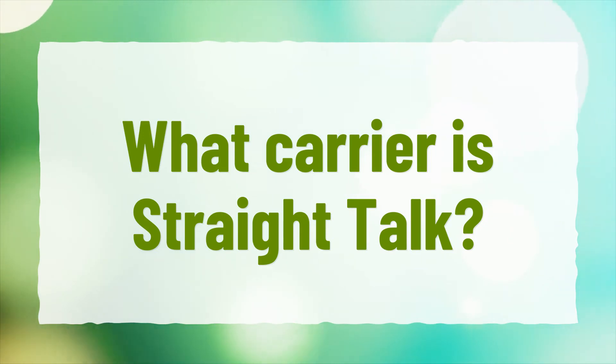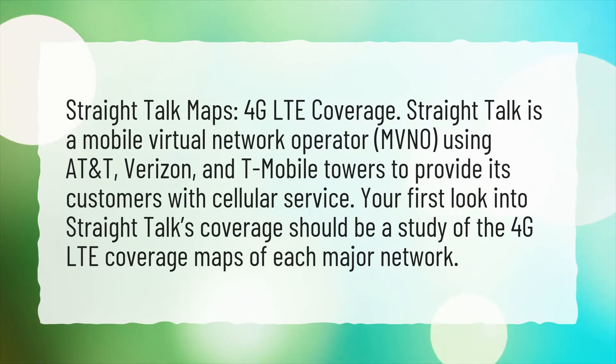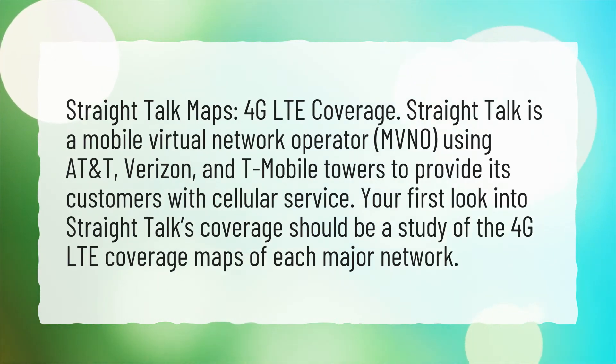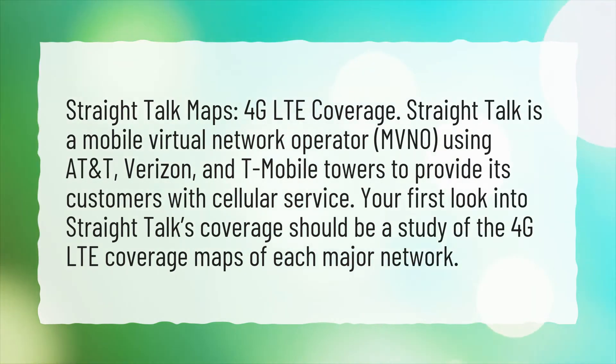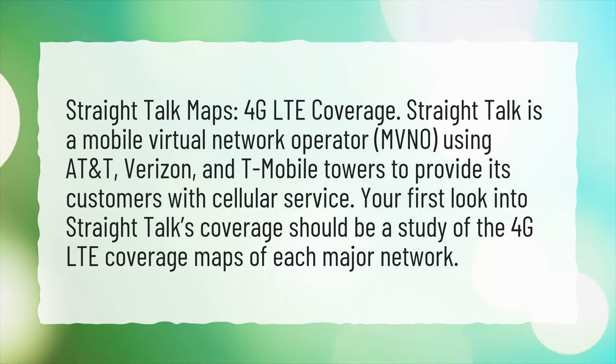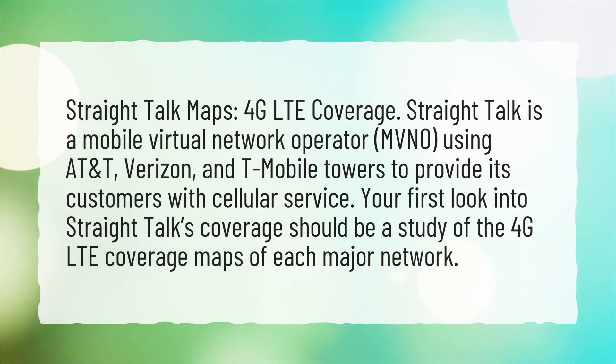What carrier is Straight Talk? Straight Talk is a Mobile Virtual Network Operator, MVNO, using AT&T, Verizon, and T-Mobile towers to provide its customers with cellular service. Your first look into Straight Talk's coverage should be a study of the 4G LTE coverage maps of each major network.